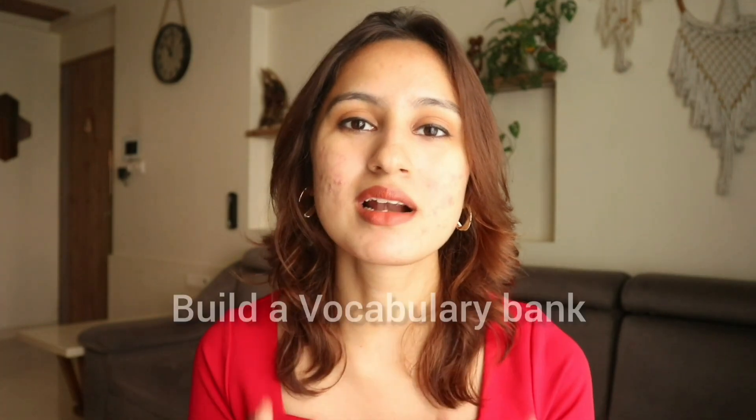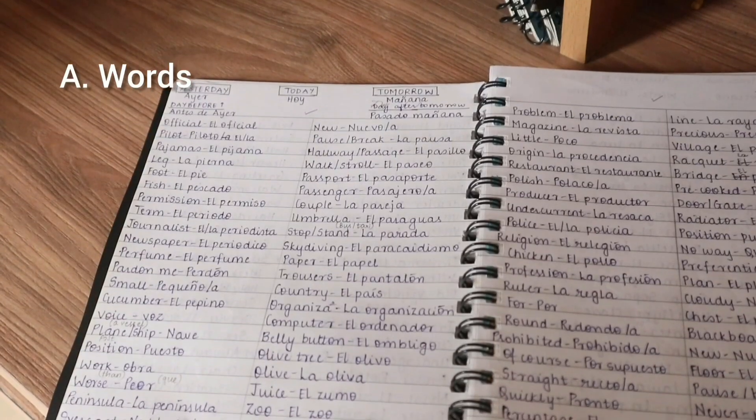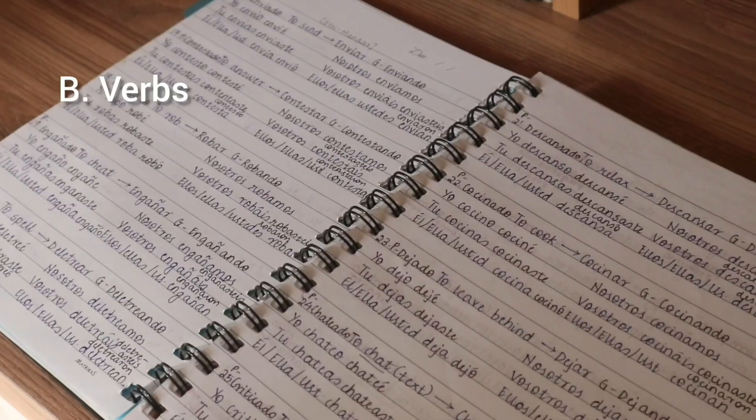My second tip is to build a vocabulary bank — this is everything. I always keep telling my students that the vocabulary you learn in level A1 are like the building blocks of the foundation of your language skills for life. I divided the entire vocabulary notebook into sections: one section for all the words, which included nouns, adjectives, phrases and everything else, and the other section was exclusively for verbs and their conjugations. Anytime that I came across a new set of words or verbs, I would immediately go and list it in my vocabulary notebook.